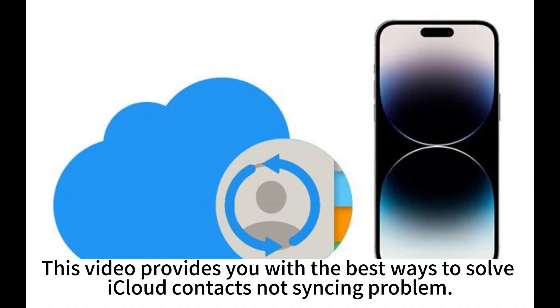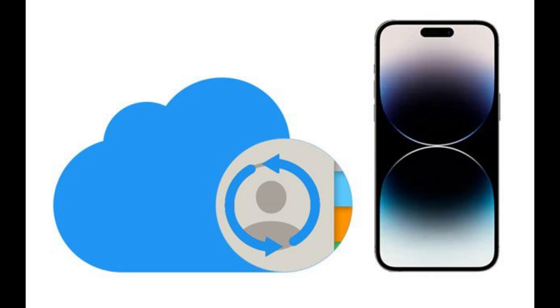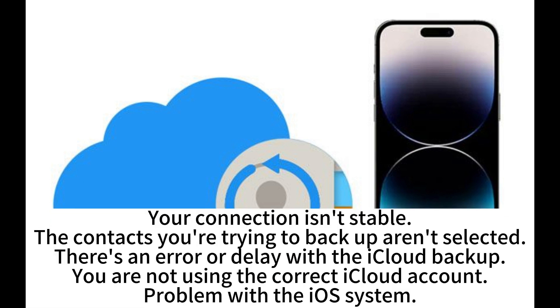This video provides you with the best ways to solve the iCloud contacts not syncing problem. If you suddenly notice that your contacts are not syncing with iCloud, it could be because of these reasons: your connection isn't stable, the contacts you're trying to backup aren't selected, there's an error or delay with the iCloud backup, you are not using the correct iCloud account, or there's a problem with the iOS system.